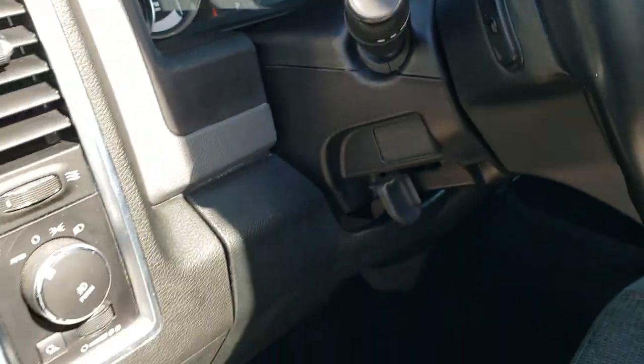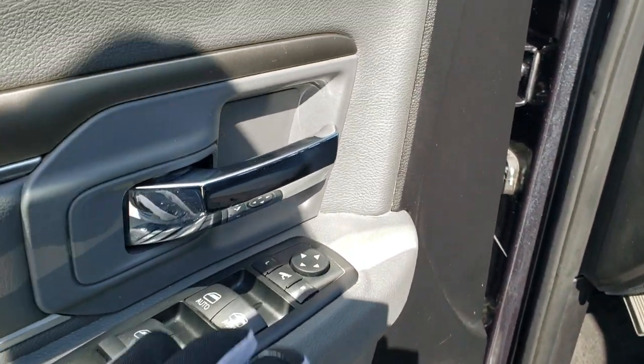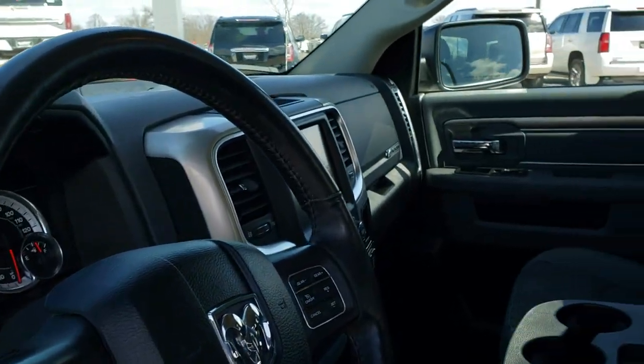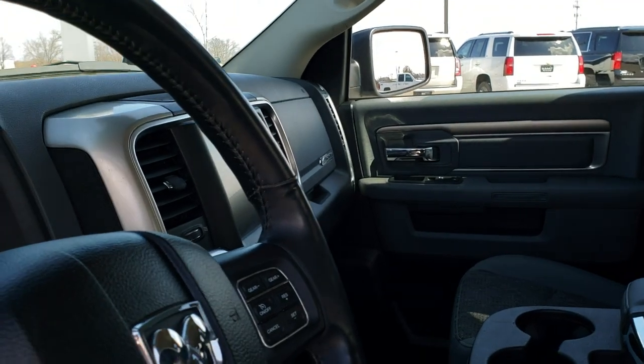We do have factory floor mats throughout, auto headlamps, audio controls on the back of the steering wheel, power windows, power locks, and power mirrors — and these mirrors power fold in. I always like showing both sides so you can see that both sides are working nicely, which they are.